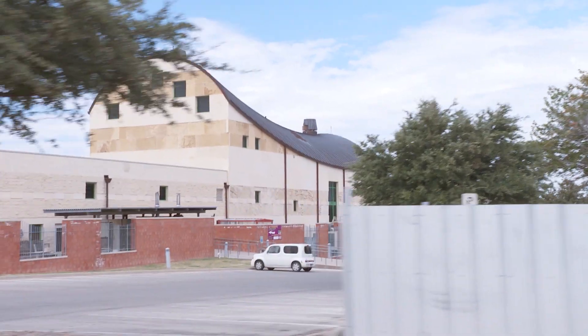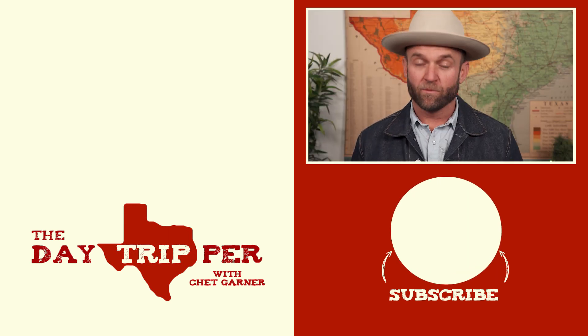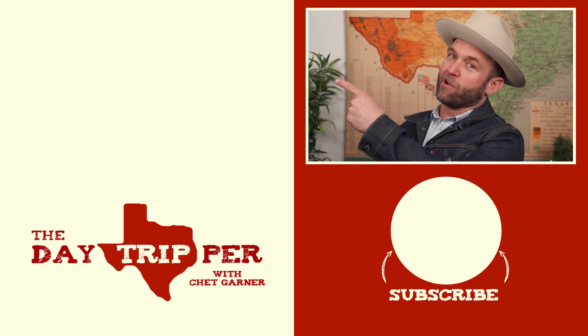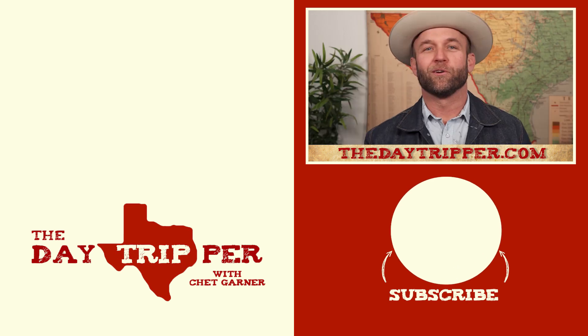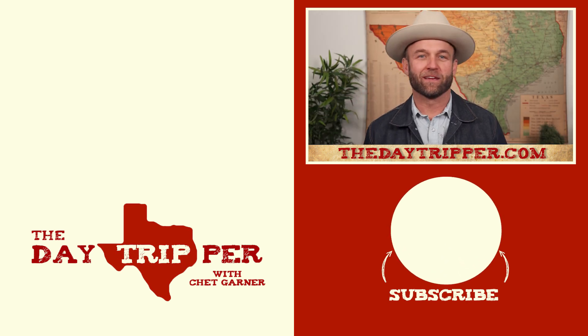And it was a Wild West town if there ever was one. If you liked this video, chances are you're going to love another video that's somewhere right about here, or you can visit thedaytripper.com. But above all, remember the Alamo. I'll see all y'all out on the road. Vaya con Dios, amigos.